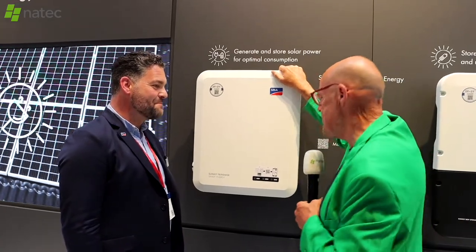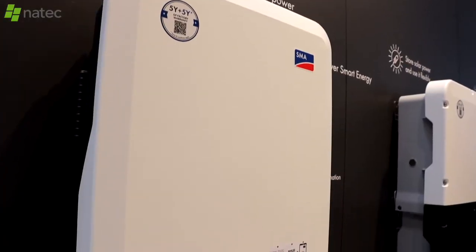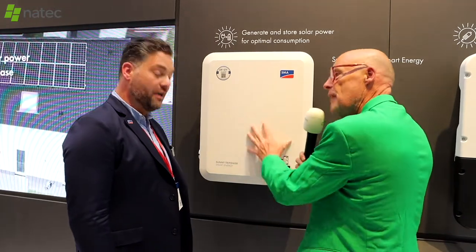What is the Sunny Tripower Smart Energy? It's our new hybrid inverter for the residential market. It's a three-phase inverter that comes in 5, 6, 8 and 10 kilowatts, and you can directly connect a battery to it. This is really becoming standard — in Germany, for instance, you see close to 100% coverage where every residential installation now has a battery with it.